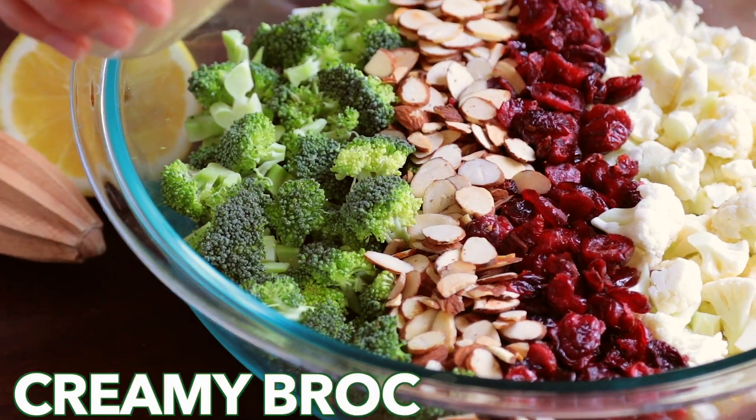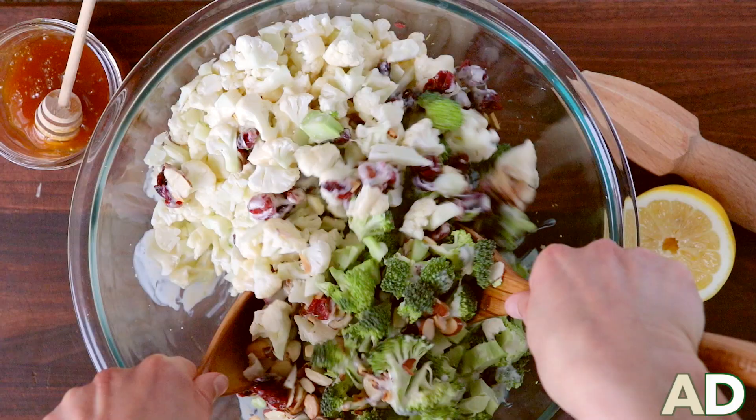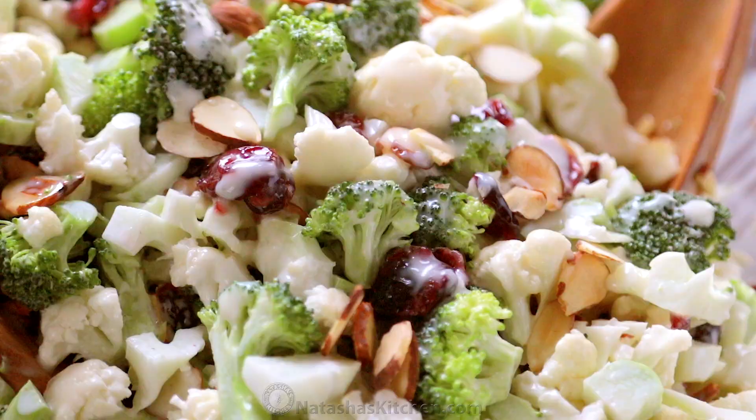This creamy broccoli salad always gets rave reviews and it's so easy. It's crisp, crunchy, chewy, and that honey lemon dressing just takes it over the top.